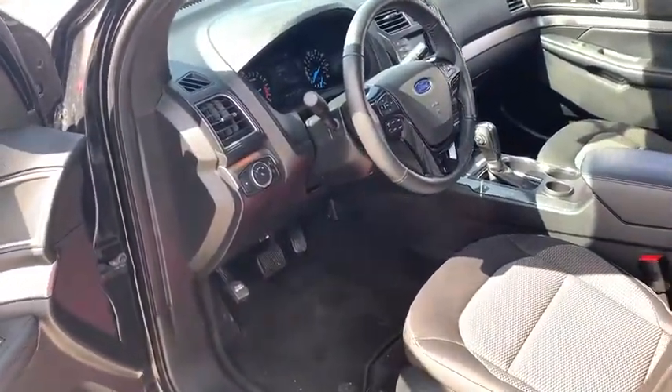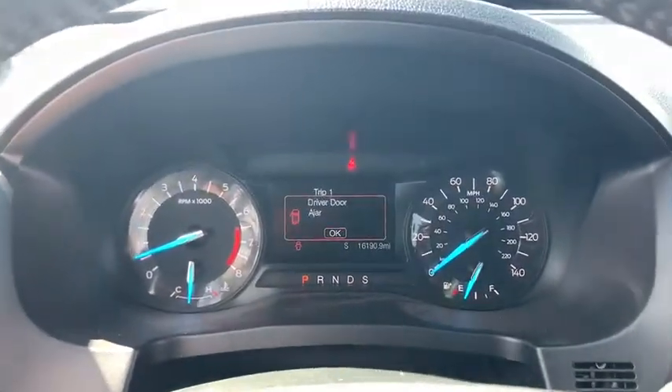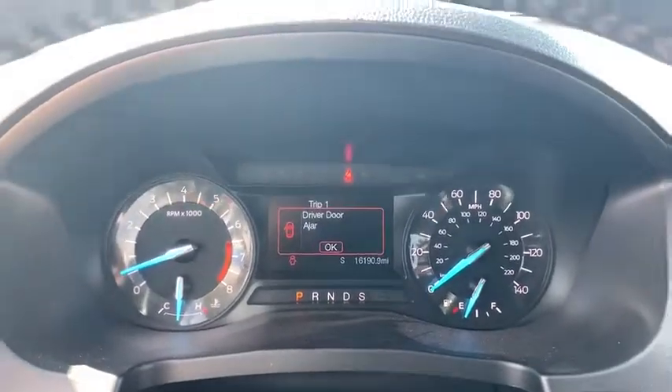Keyless start, four-wheel disc brakes, front floor mats, AM-FM stereo radio, rear defrost, auto-off headlights, front-wheel drive, passenger airbag.